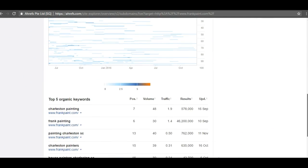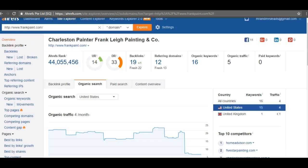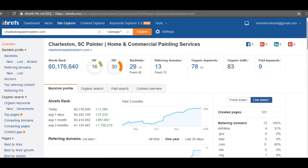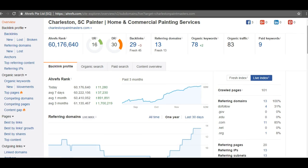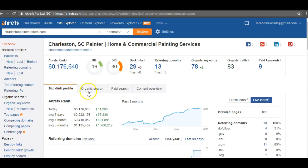You can see that for 'Charleston painting' you're number seven — it gets 48 searches a month, not bad. 'Frank painting' you're number six, and 'Charleston painters' you're at number 15, so you're on the second page for that. We really want to boost you up to the front page, top three at the very least. Taking a look at your main competitor, they only have 29 backlinks but are ranking for 78 keywords and get 83 visitors on average per month because they're in the top spot for the right keywords. Even their backlinks aren't great — 14 are 0–10 and 14 are 10–20 — so they're not doing too great either.